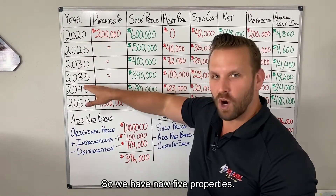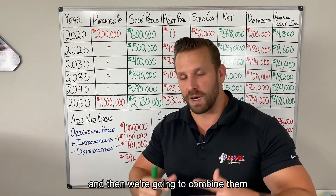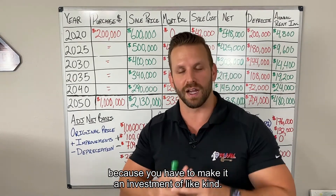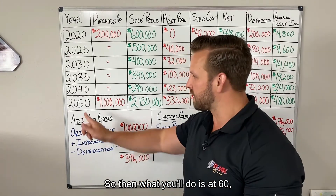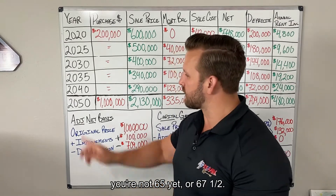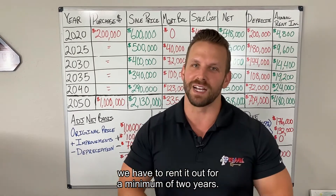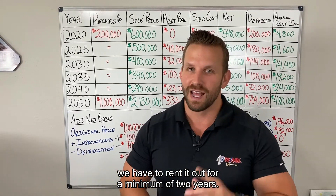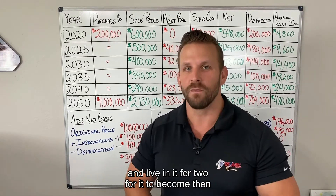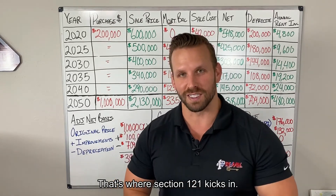We talked about this last week — you can combine investment properties. So we have five properties, we sell them and combine them into one real estate investment because it has to be a like-kind investment. Then at 60, you buy your retirement home. Because it's an investment, you have to rent it out for a minimum of two years. After that, you just need to own it for five years and live in it for two for it to become your primary residence.